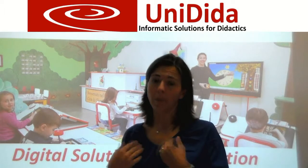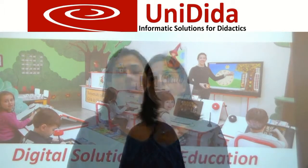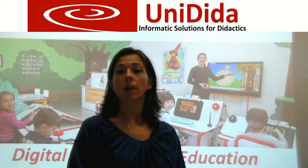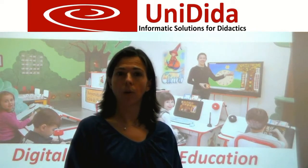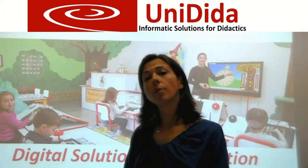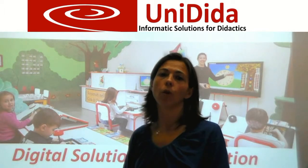Hello, my name is Federica Rossi, training manager for Unidida. Unidida is a young Italian company established in 2010 in Turin, the automotive capital of Italy. Our mission is to provide technologically advanced but easy to use instruments for teachers.